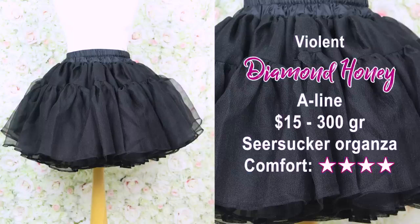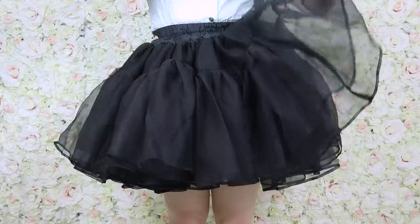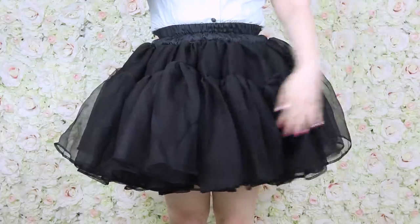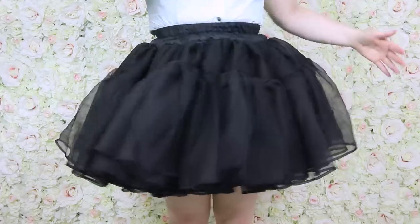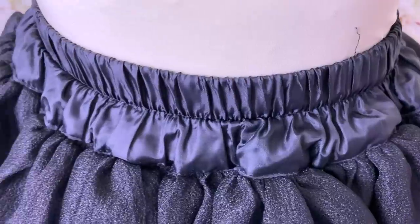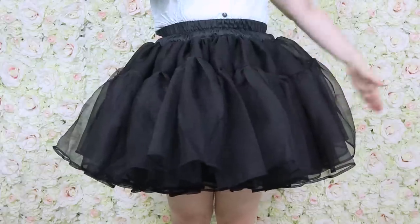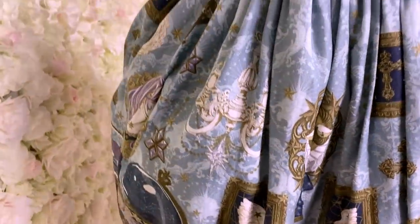This is the Violent petticoat from Diamond Honey. Even though the poof is not too bad, it's just one super ruffled and wavy layer, which creates holes and bumps where the dress fabric can fall in. It doesn't produce a cohesive, flat poof and doesn't look pretty on the dress.